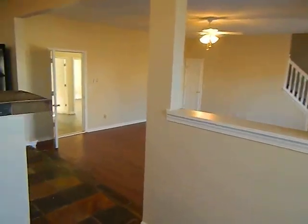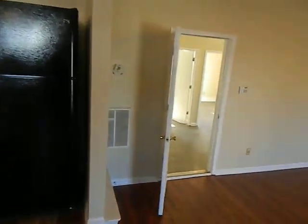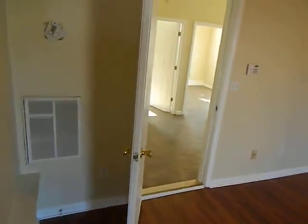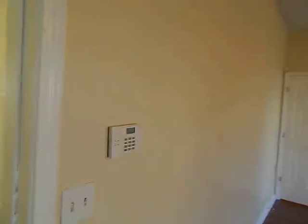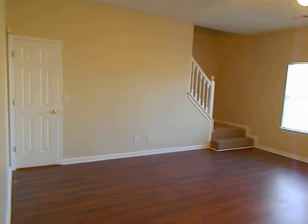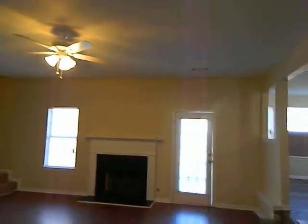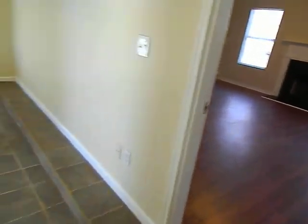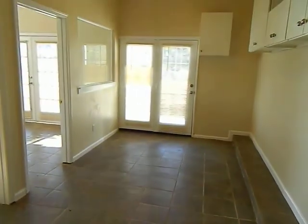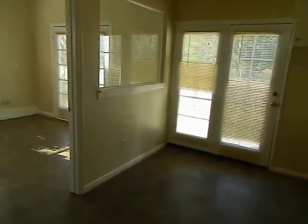Stepping down into the family room with a fireplace. This was the model home for the subdivision, so the garage has been finished off as offices. It could be converted back into garage space if desired.